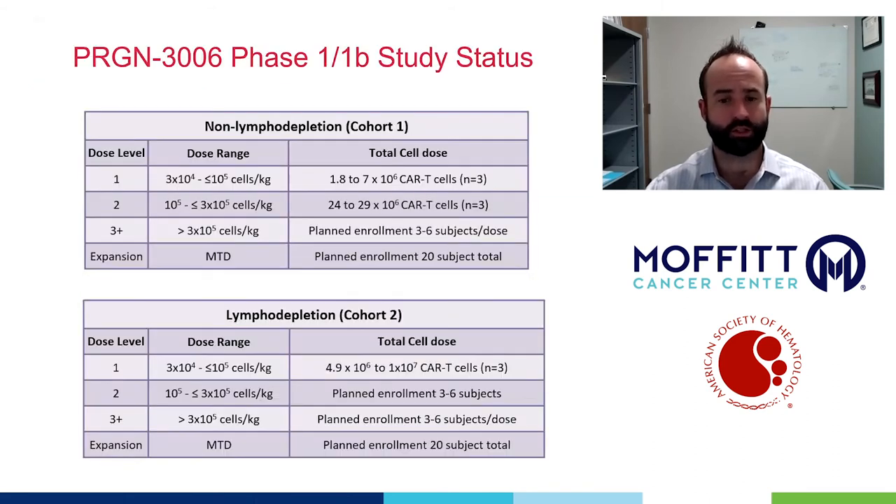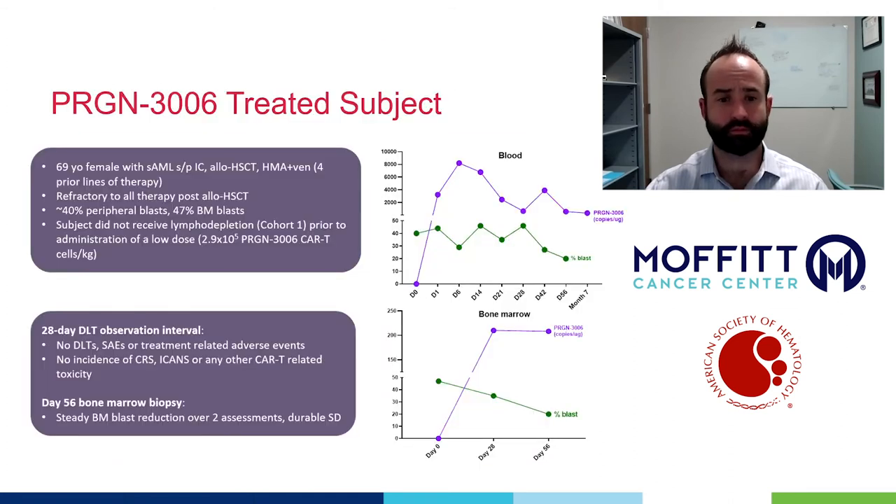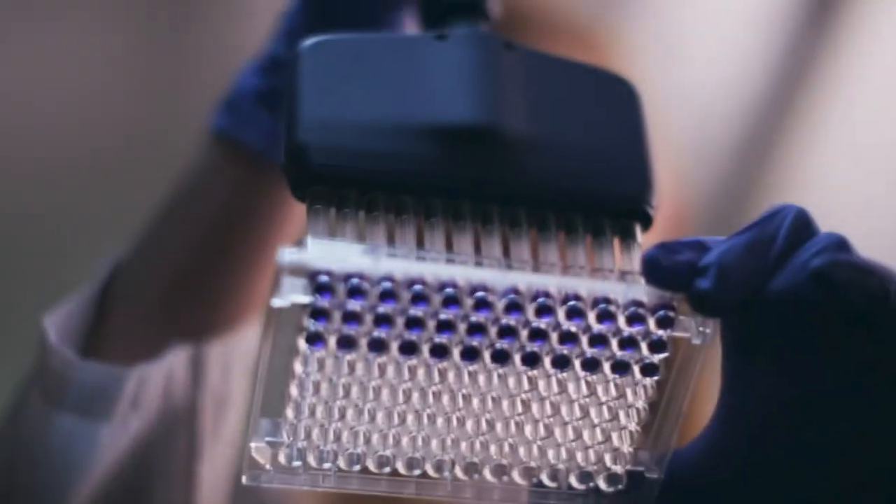These are our dosing schedules. One exciting update is that we have treated a patient at dose level two, and that patient has had persistent CAR T cells out through seven months, at least based on peripheral blood, with some level of clinical activity.